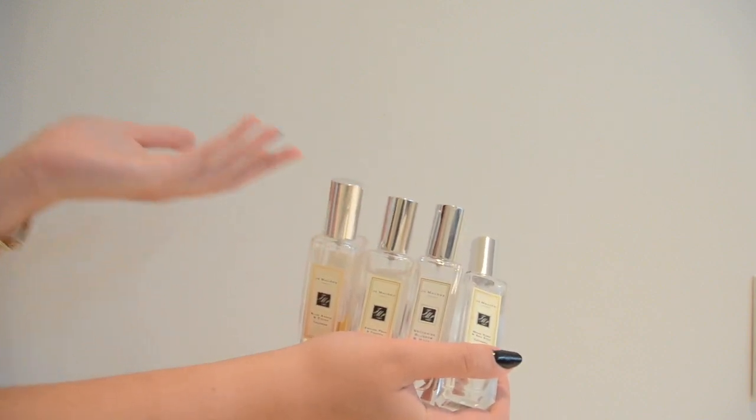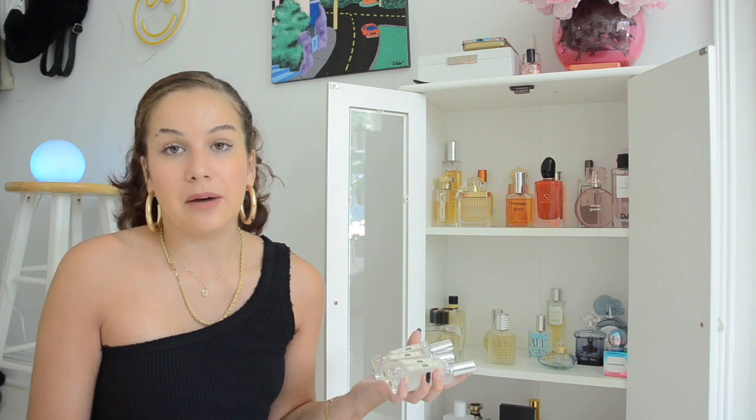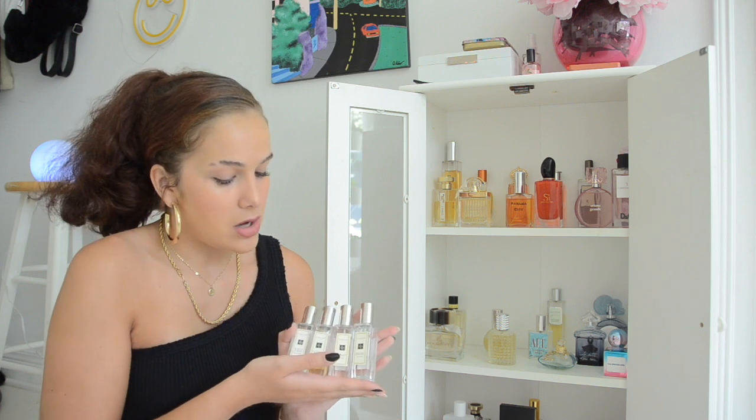Here are all of my Jo Malone fragrances — I have four total: Nectarine Blossom & Honey, English Pear & Freesia, Blue Agave & Cocoa, and Wood Sage & Sea Salt. Each is one fluid ounce and ranges from $60 to $70. A hundred milliliters would be $140. I honestly would not invest your money in this brand — they don't really last that long. They are very unique fragrances, but for how long they last, it's just not worth it.